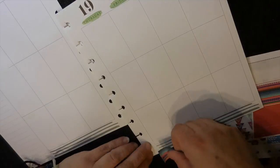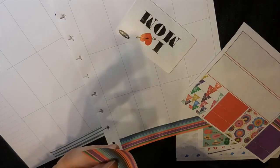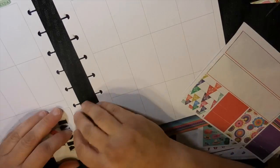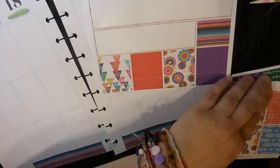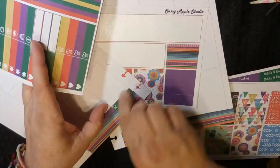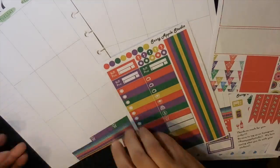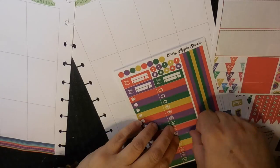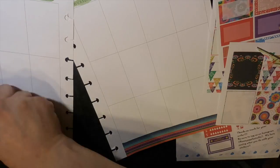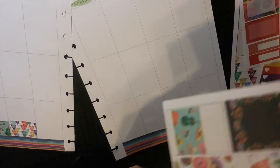First thing I did was cover up the morning, afternoon, and evening with some whiteout. Then I took the washi tape and cut it in half horizontally to make it a little bit thinner, and used it down at the bottom. I thought I would use the menu planning boxes, but then I changed my mind. I used half boxes as my menu planning boxes — it just seemed to work a little bit better for me. Actually, I made my own half boxes: I took my full boxes and cut them in half.